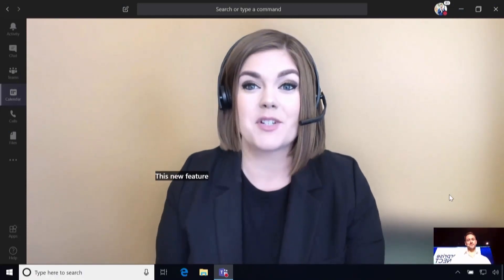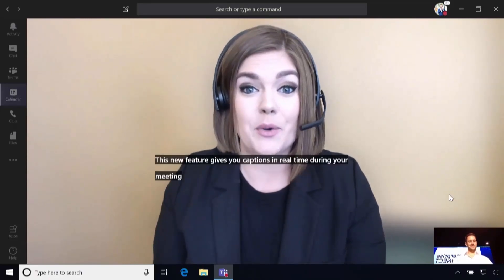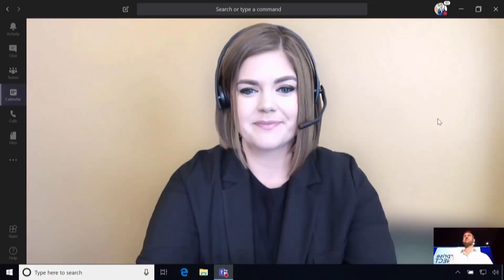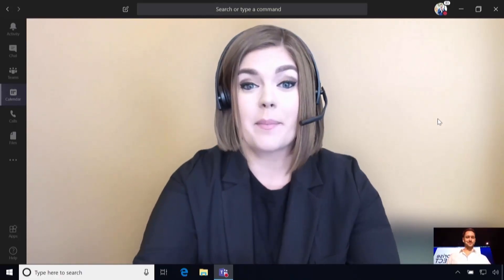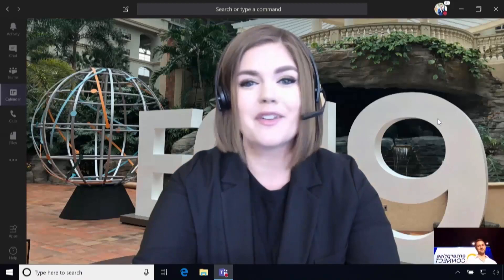Live captions gives you captions in real time during your meeting. It was built for people who are hard of hearing or have different levels of language proficiency. And instead of just blurring your background, you can now customize it — you can drop in a custom background for any event, like the Enterprise Connect themed one shown here.